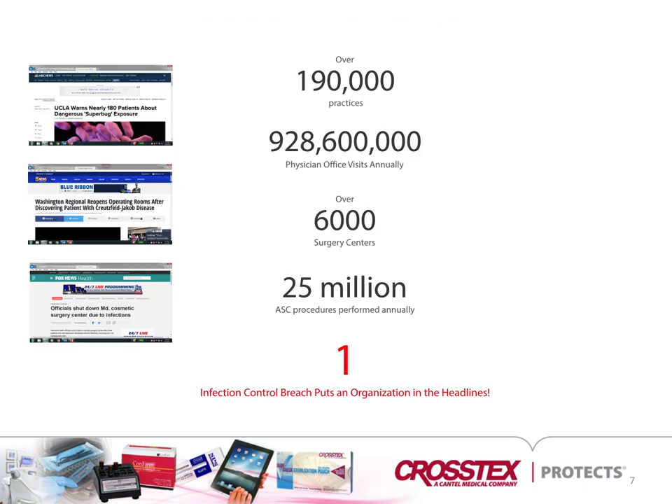There are over 190,000 practices, 928,600,000 physician office visits annually, and over 6,000 surgery centers with 25 million ASC procedures performed annually. All it takes is one infection control breach to put an organization in the headlines. You'll see news that was put out based upon things that went wrong in ASCs and hospitals — all it takes is one mistake to put a hospital in jeopardy.